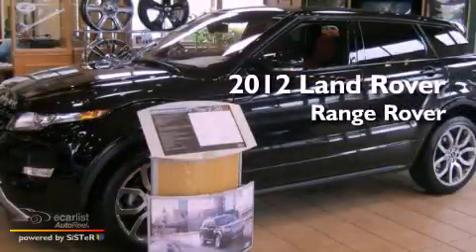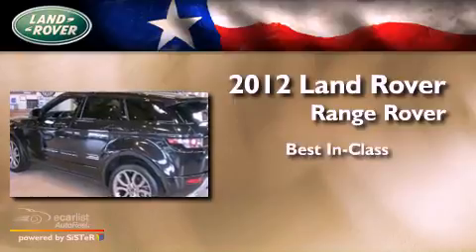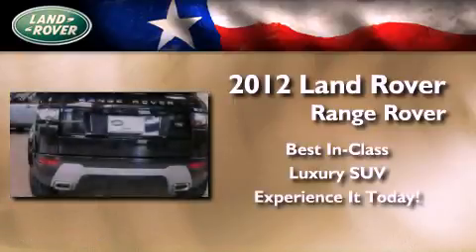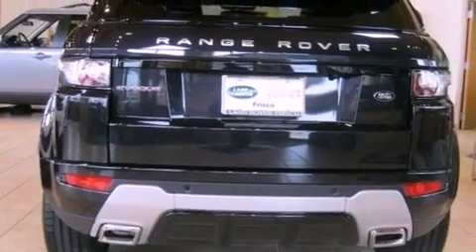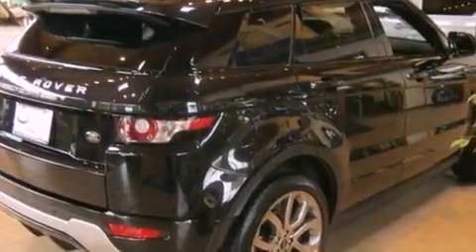This is a brand new 2012 Land Rover Range Rover. Its top features and packages include the premium package, a sunroof, and hill descent control.